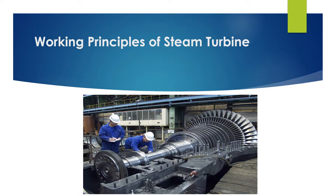Moreover, the inlet steam enters at high velocity and strikes the moving plates. The high pressure and velocity of the steam enhance the efficiency because they are forcing the turbine in the same direction.